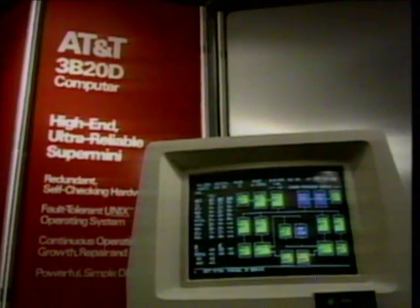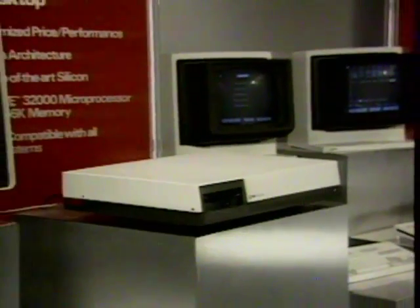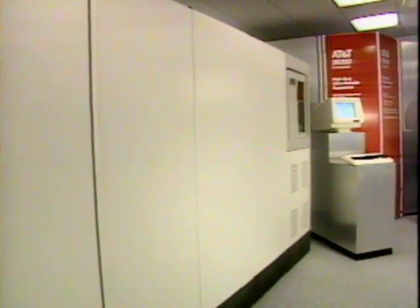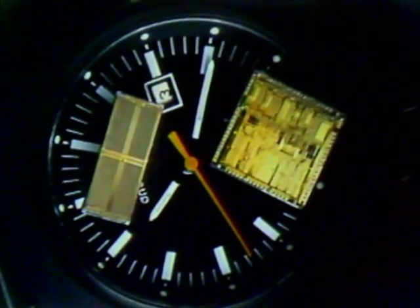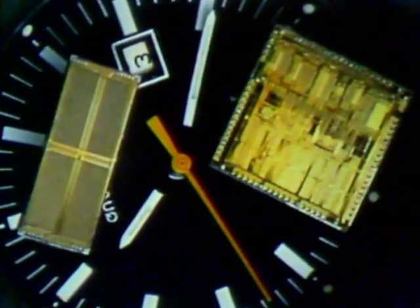Today, AT&T offers an entire family of computers based on leading-edge technology. The 3B2, a desktop superminicomputer for six to ten users, and other systems all draw on an impressive array of technology, including AT&T's new 256K RAM — today's most advanced semiconductor memory — and AT&T's powerful new 32-bit microprocessor.